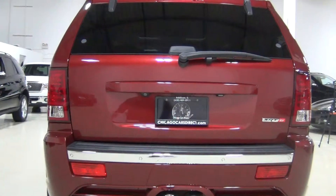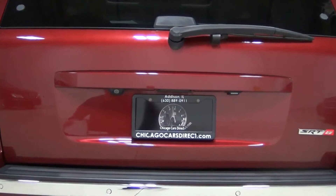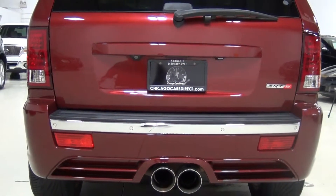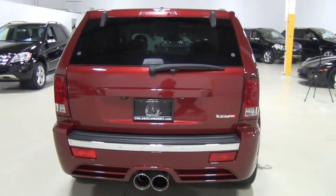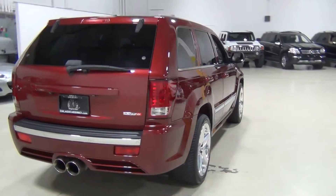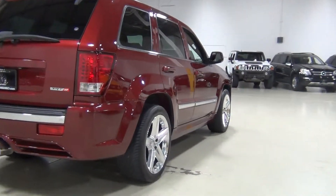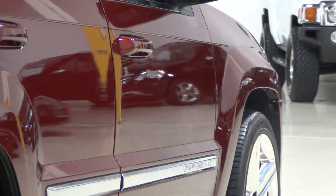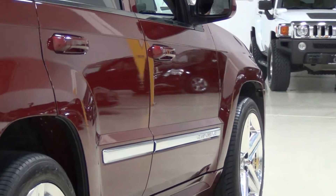I'll zoom in to the back so you can see what everything looks like. I love this paint color — it's a little more unique. You don't see yourself coming and going in this vehicle with this color. I'll show you the passenger side, zooming in to the front fender and then out slowly so you can see what everything looks like.